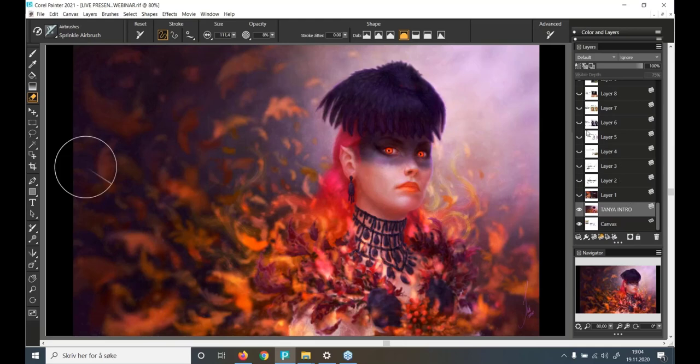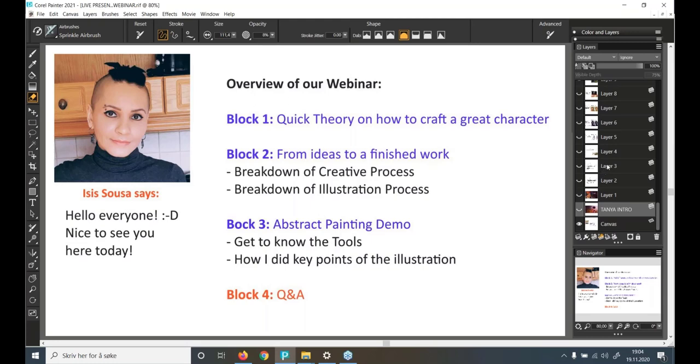Hello Tanya and everyone attending this webinar — thank you so much for taking the time and joining us. I'm very nervous like I usually am at the beginning of presentations, but I think it will go away soon. Here is an overview of what we're going to see today.